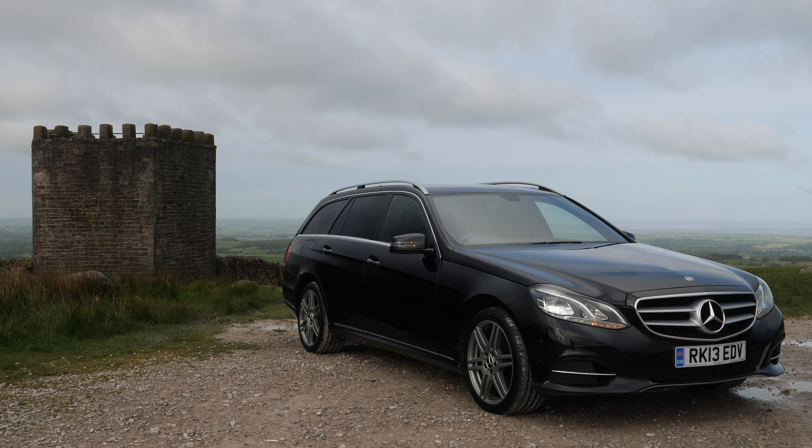Hi, my name is Barry Crampton. Today I'm going to show you around our Mercedes E-Class, then I'll take you for a ride in it. But first I'll tell you a little bit more about it. It's an E-Class 2.1 E220 CDI.